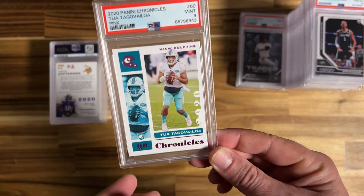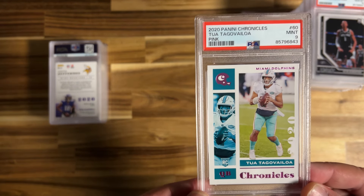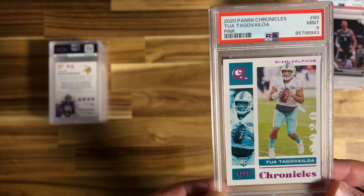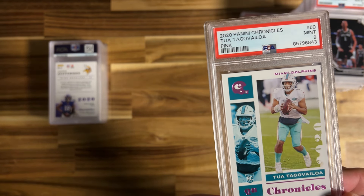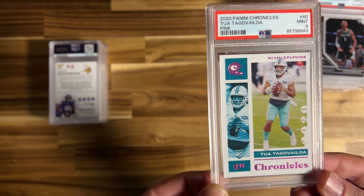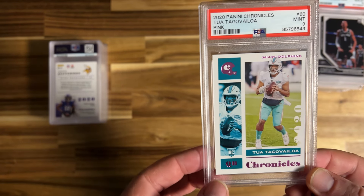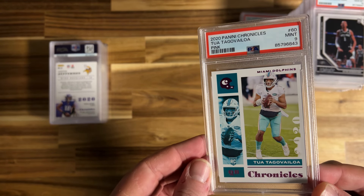These Chronicles pink cards don't make a lot of money, and when they take a 9 you lose money on them. I don't recommend submitting these to PSA if there's any chance of a 9. I thought there was nothing wrong with this card but I've really been striking out with these Chronicles lately. Took a 9 on that — a little disappointed, definitely going to lose some money on that one.